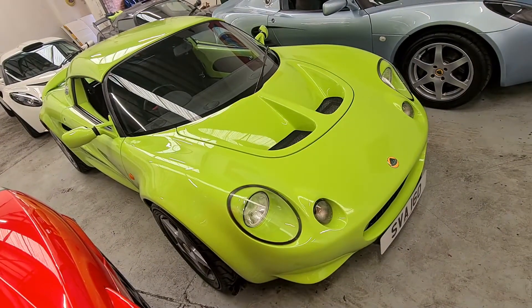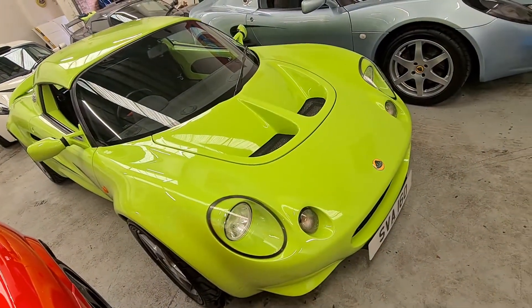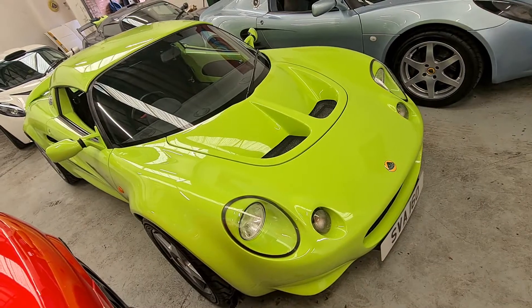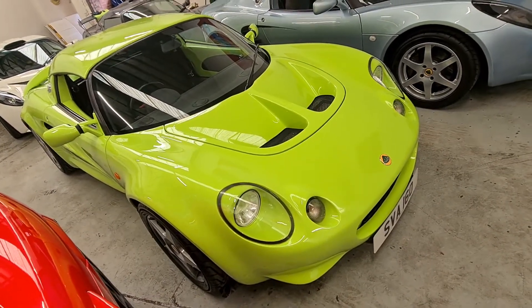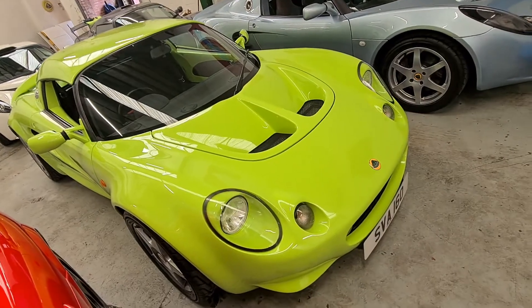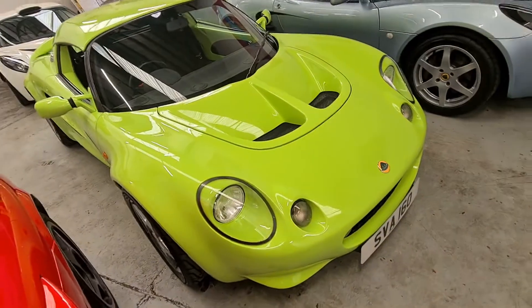It's my personal car. I certainly wouldn't have a problem with it staying, but we do have a little bit of an issue with space. So yeah, it is for sale - it's there to be sold, unfortunately, as I look at it now. You sort of question these things, but it's a car I've known for a good while.